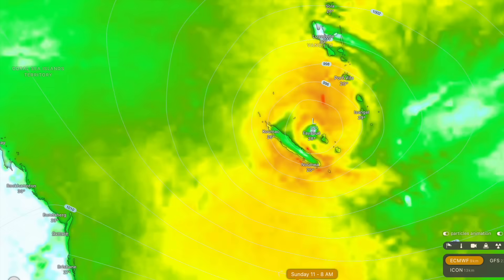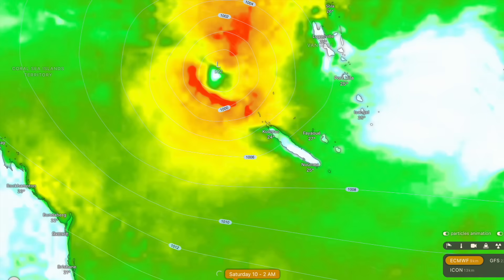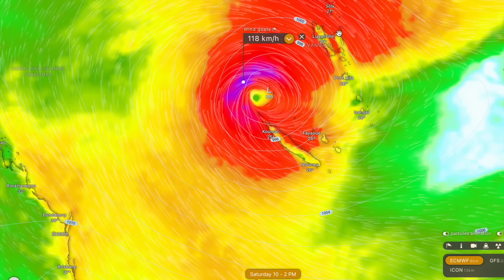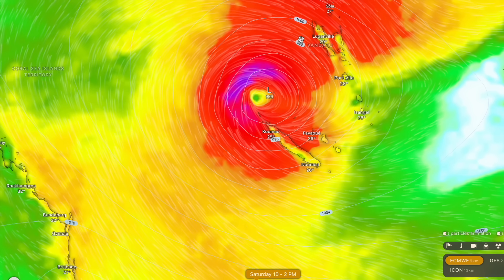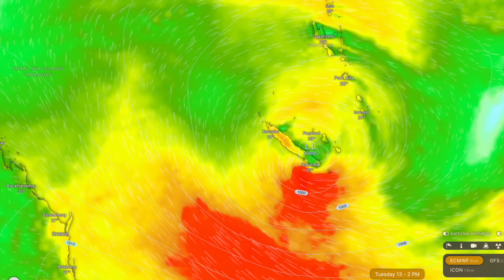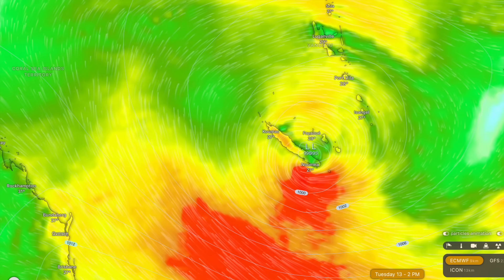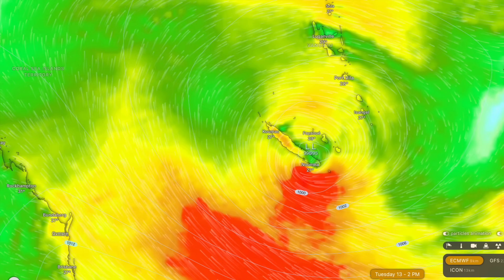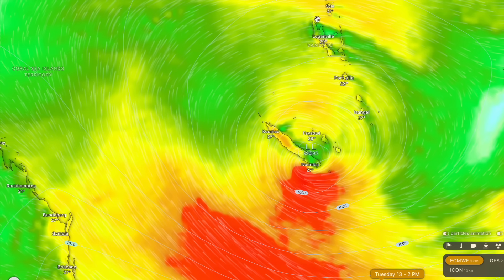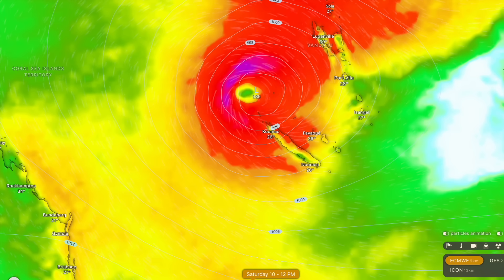We've got a very good idea on what this storm is going to be doing until about Saturday or Sunday. It will be moving through the Coral Sea and meandering, becoming a cyclone by around Friday morning, before intensifying slightly more up to Category 2 status briefly, with peak wind gusts probably around 115 to 120 kilometres an hour, especially on the back side of the system. Then it moves north of New Caledonia and between New Caledonia and Vanuatu before stalling briefly, and then the forecast becomes quite uncertain at that point. So we've got a pretty good idea on what the storm's doing about two or three days further out than I expected, which is great for forecast confidence.